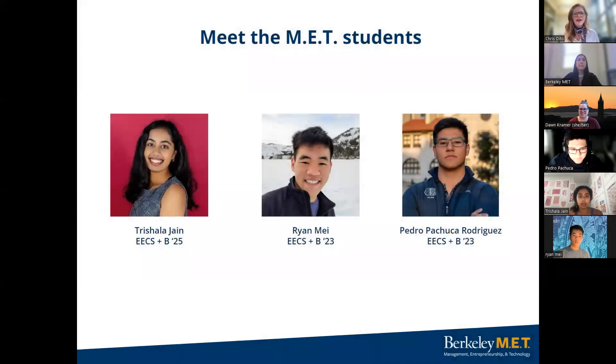We are going to have you meet the pride and joy of our program, our MET students. Each student will introduce themselves and share their names, their hometown, and how they've chosen to engage while at Cal. So Trishala, you're up first.